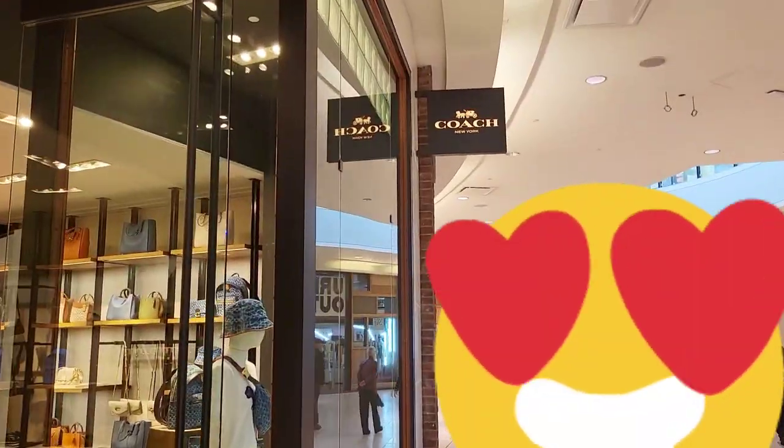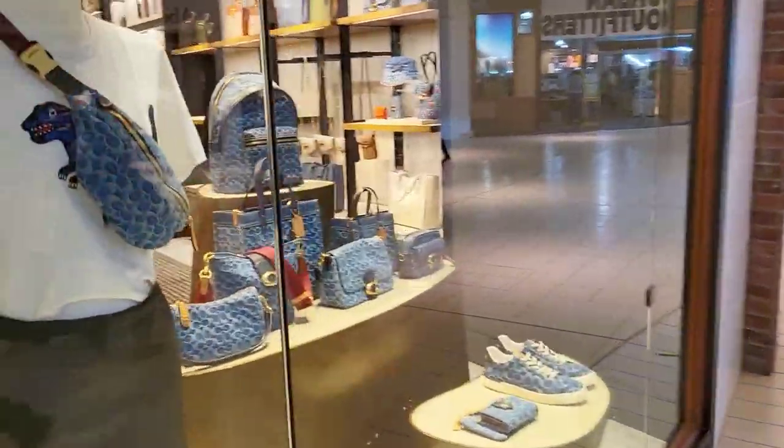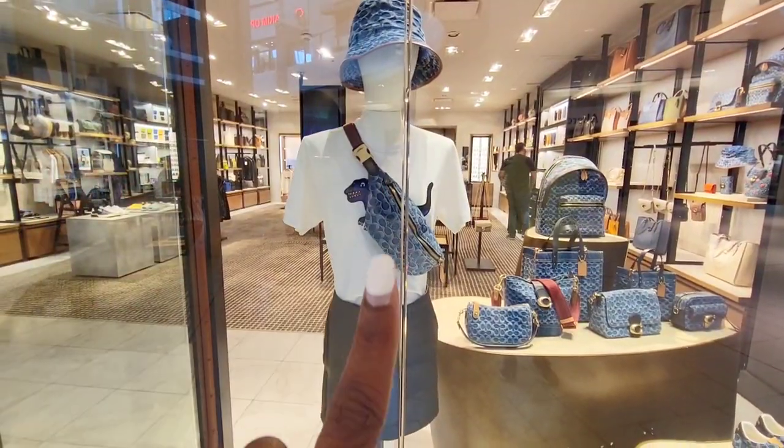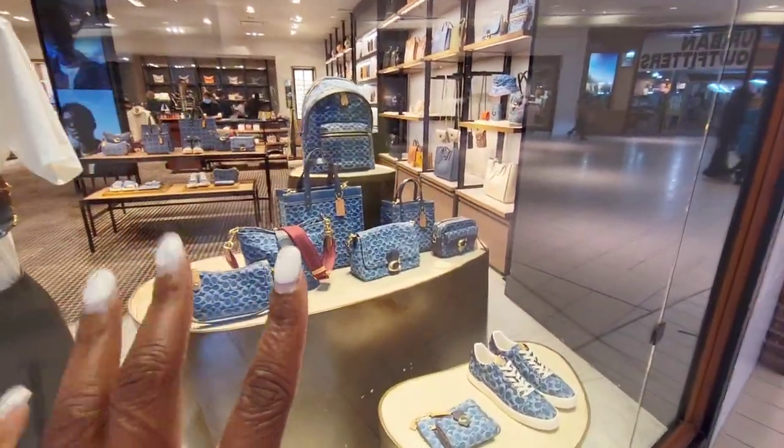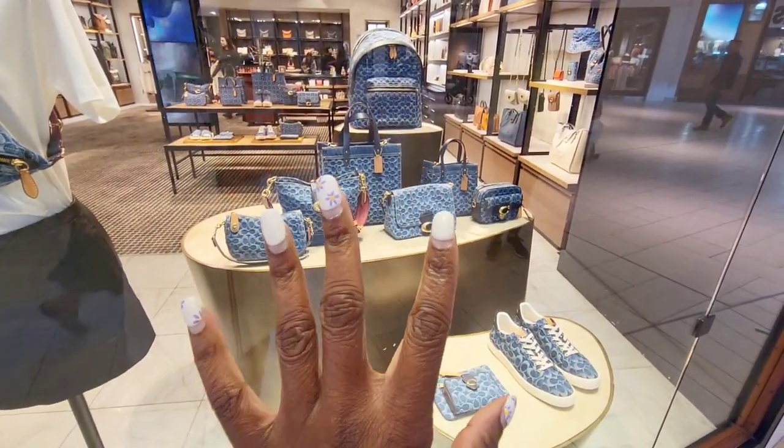I'm especially going to see what's new — they now have their pride collections out, their denim, and some new rogues, so we're going to see all of that. I promise you a whole lot of eye candy. We're here and I'm so excited — look at the display alone, and look at the display of denim, I cannot wait to get my hands on those items.